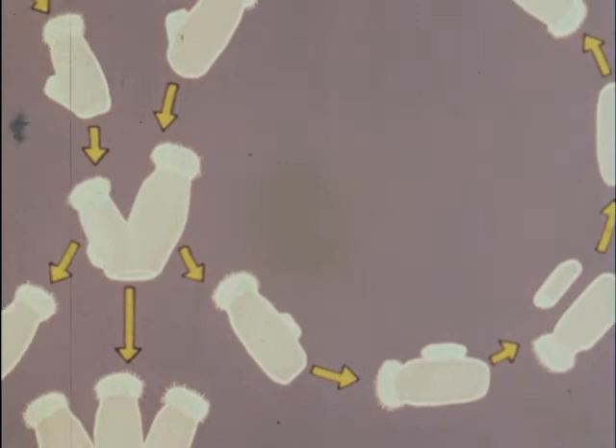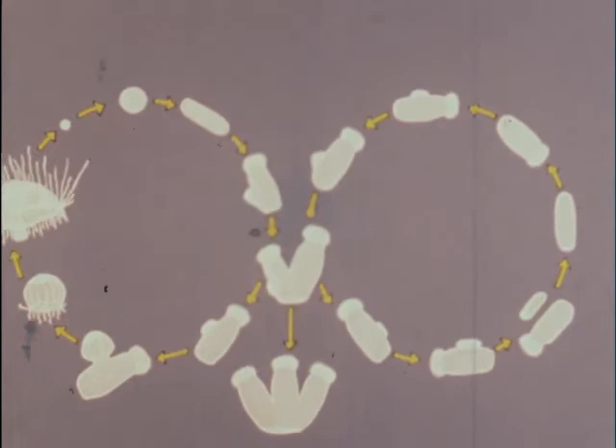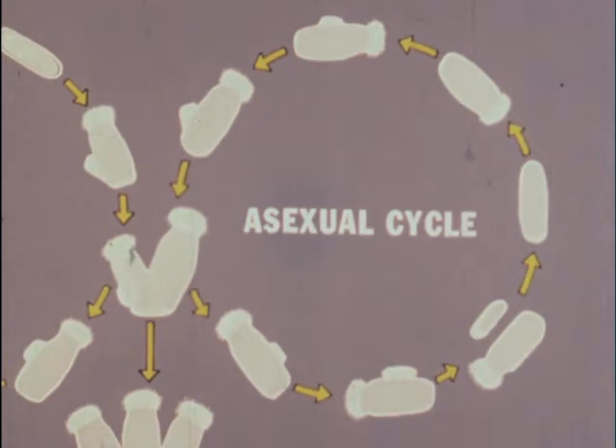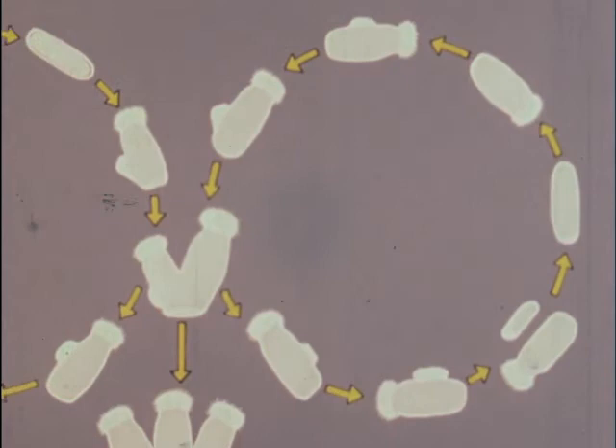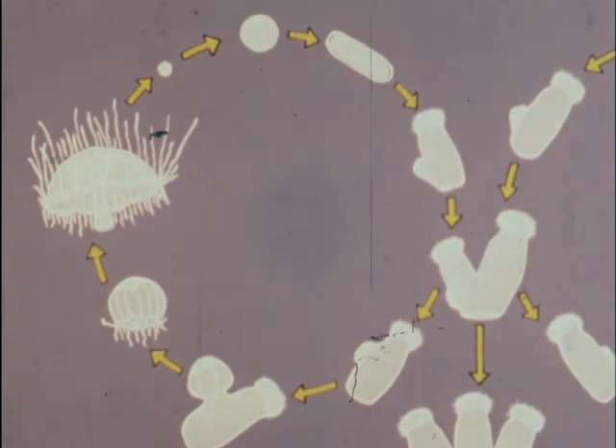Or it can form medusa buds, which develop into free-swimming medusae. Thus, the life cycle of the freshwater jellyfish, Craspedacusta, includes both an asexual cycle — in which frustules are formed and released to produce new polyps — and a sexual cycle, in which medusa buds are formed, released as free-swimming medusae, and mature to produce eggs and sperm for sexual reproduction.